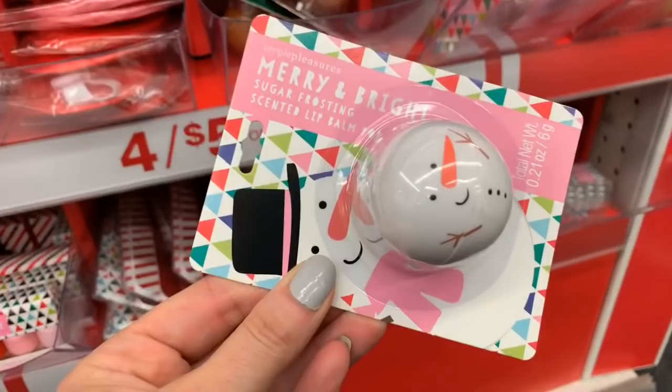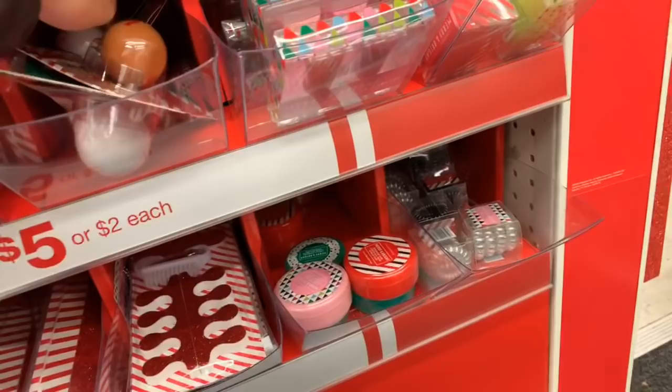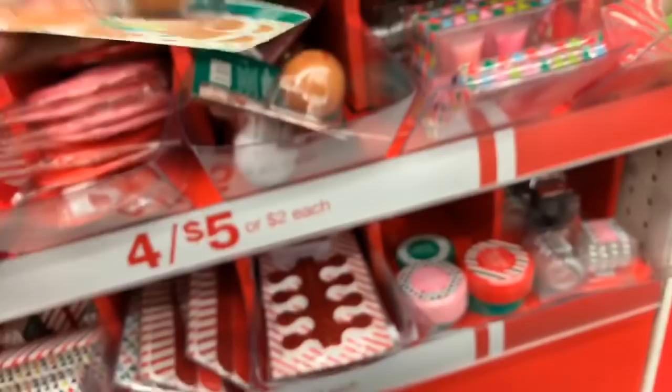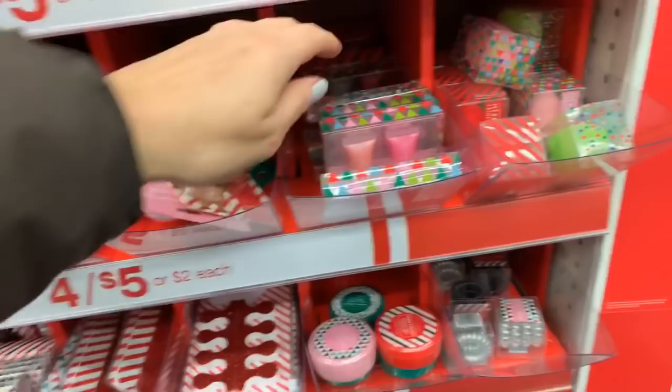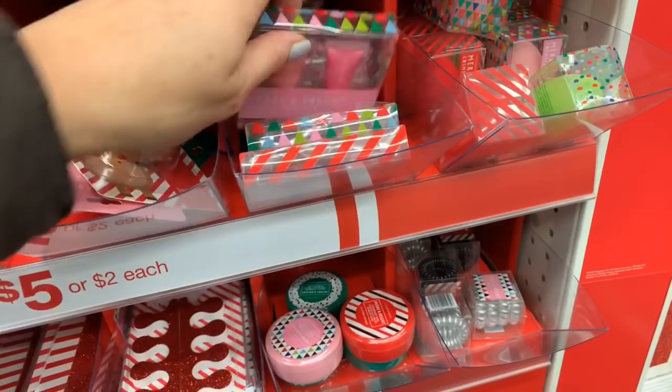They have the lip balms — we have Frosty, we have little reindeer, and a little gingerbread girl — she's so cute. And then we have the little lip glosses. Again these are a dollar twenty-five each or four for five dollars.